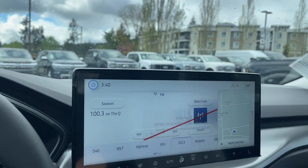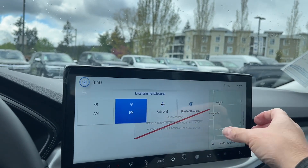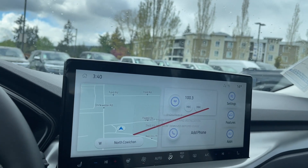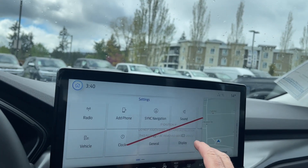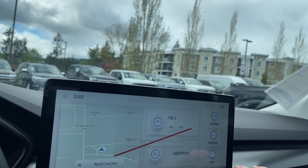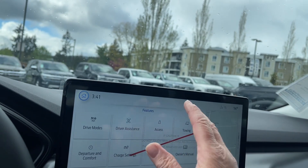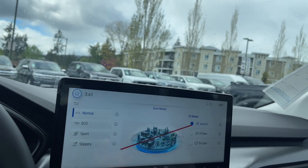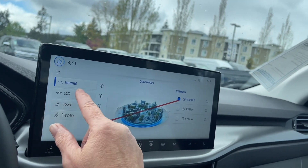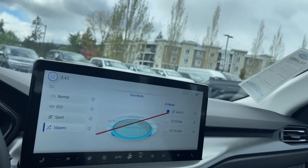In the center is a big display screen with sources including AM, FM, Sirius Satellite Radio, and Bluetooth, plus a mini map. You can go into settings to change the display look, connectivity, and more. Under features you'll find the owner's manual, power flow, charge settings, towing, and drive modes. In drive modes you can adapt to weather and road conditions — options include Normal, Eco, Sport, and a traction mode for slippery roads.